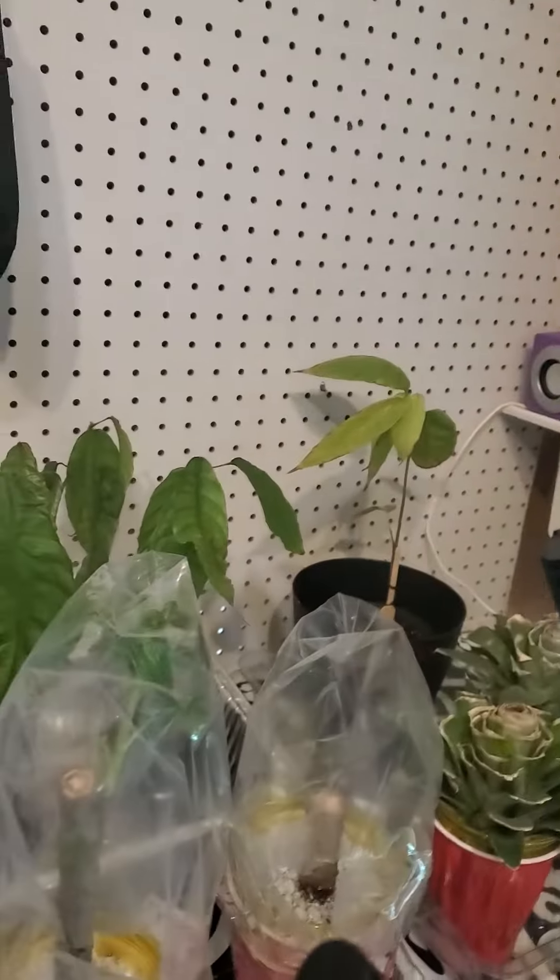Good morning everyone. I'm actually in my shed this morning. I had to bring my cacao plants outside — well, I brought them into the shed. Let me show you.